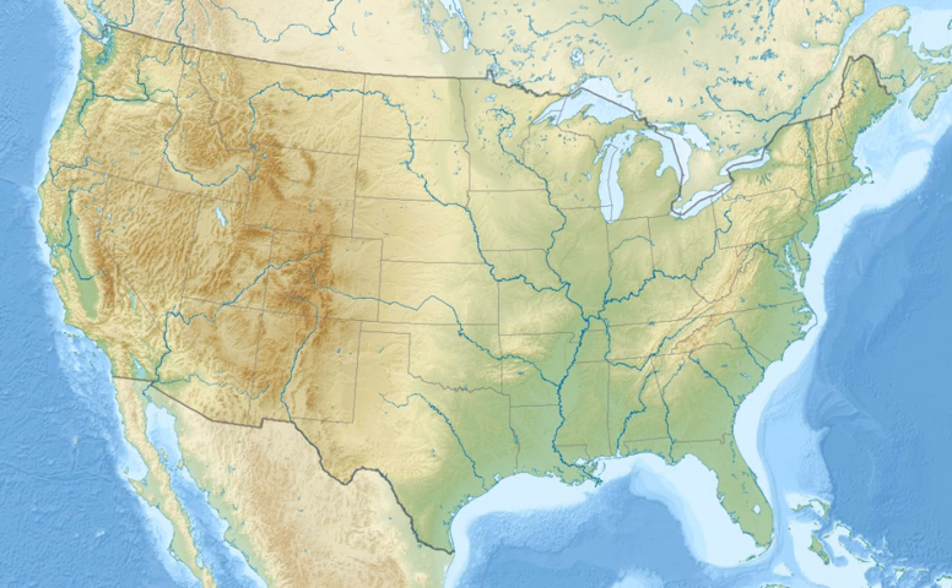Bottomland hardwood forest, croplands, fallow fields, moist soil units, and cypress tupelo breaks are intermixed with meandering bayous, pristine lakes, ponds, sloughs, and the Red River. This variety of vegetative communities in turn supports a diversity of wildlife. Due to its location in east-central Louisiana, the refuge is served by the Mississippi and Central Flyways.